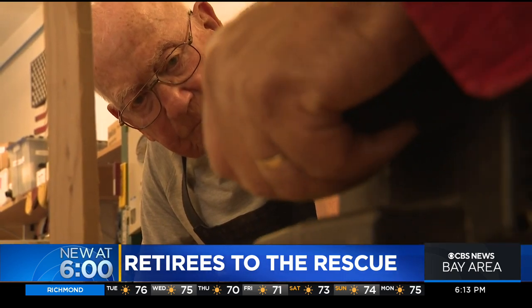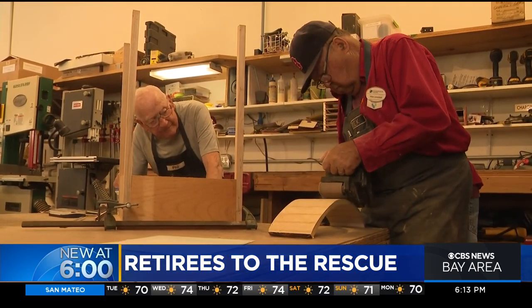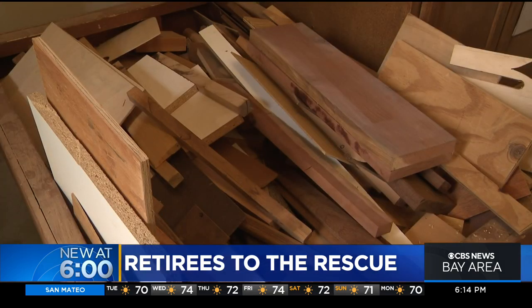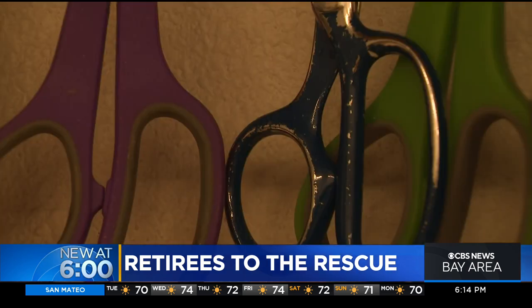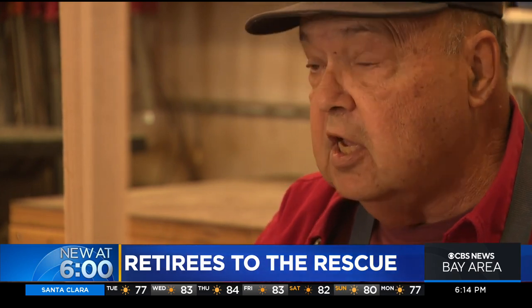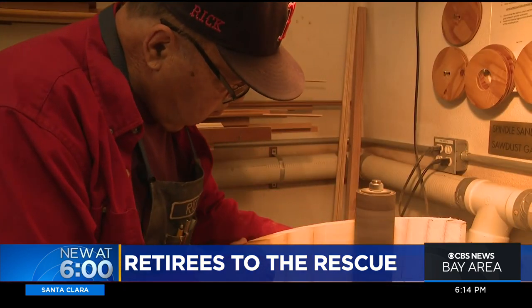He and Phil carved out a niche as the fix it guys for the residents of Stone Ridge Creek. It's a continuum of furniture pieces, broken lamps, all kinds of crazy things that are broken come into this shop. We have built a reputation with the residents — if it's broken, bring it to the shop. They'll fix anything.